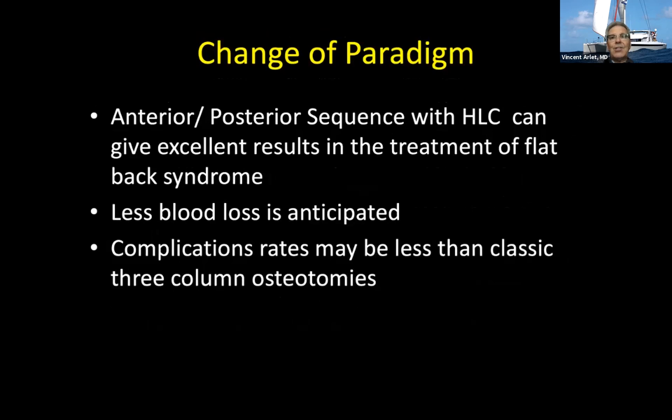I think there's a change of paradigm. If you have a circumferential fusion, obviously posterior techniques like pediclar subtraction osteotomy or VCR are still there to stay. But if you have a disc in the front that's not fused, you can go for it, achieve good correction at that disc space, then go posteriorly with or without posterior osteotomy and achieve your goal with fewer complications. Thank you.